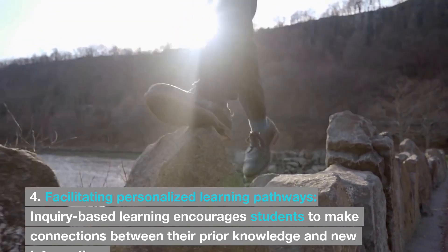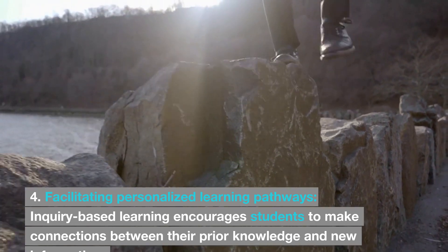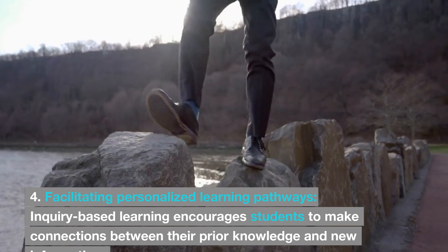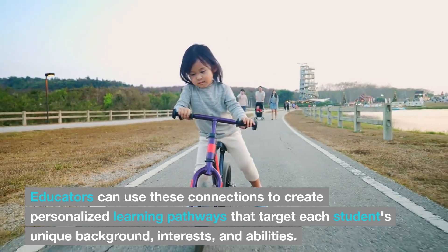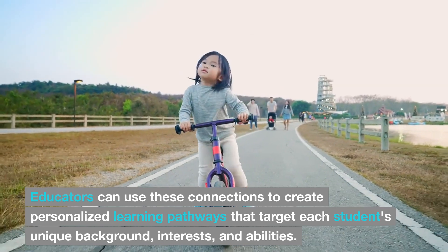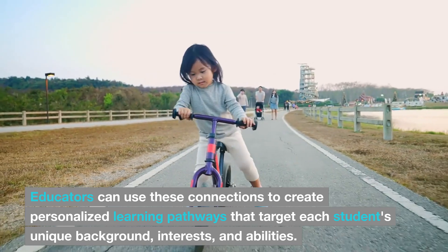4. Facilitating personalized learning pathways. Inquiry-based learning encourages students to make connections between their prior knowledge and new information. Educators can use these connections to create personalized learning pathways that target each student's unique background, interests, and abilities.